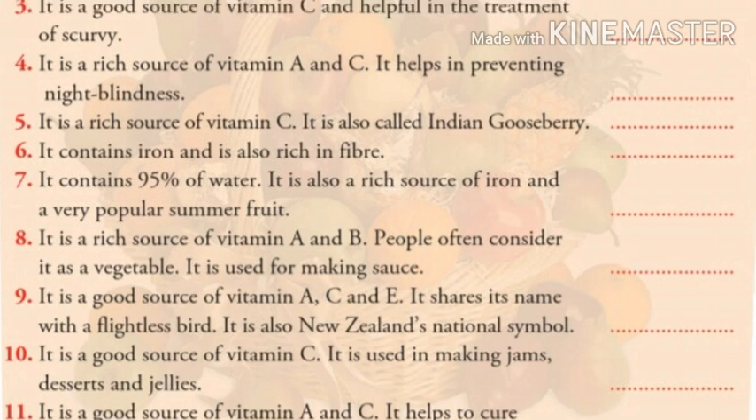Number nine: it is a good source of vitamin A, C, and E. It shares its name with a flightless bird. It is also New Zealand's national symbol. Children, can you guess the answer? The answer is kiwi.